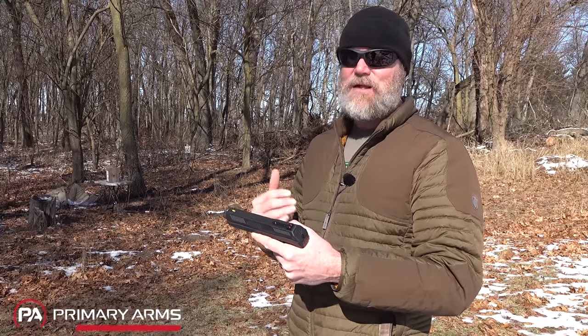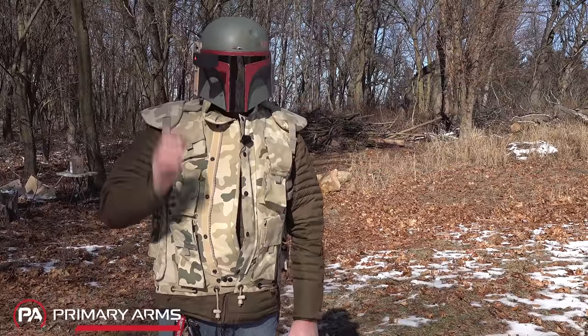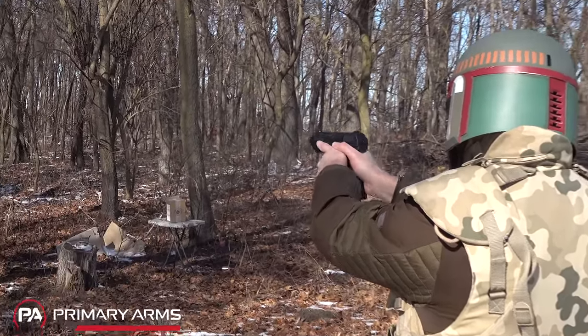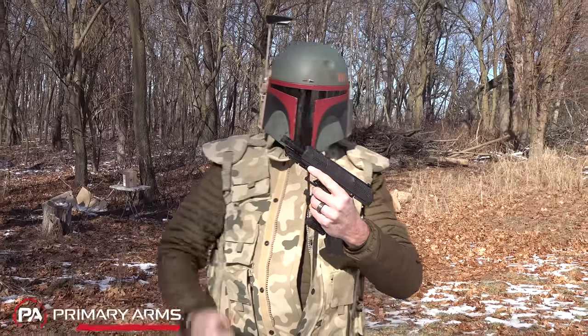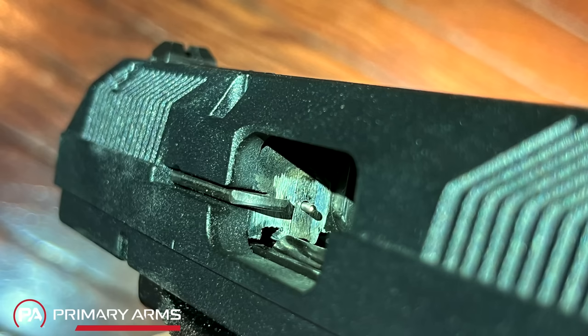We're going to take you along on our journey — this will be literally the first magazine I put through the gun. I have shot a lot of Hi-Point firearms in my life and I generally trust them, but this is a 10mm handgun with no locking mechanism — this is a straight blowback 10mm. You might want to take a few precautions on this first magazine.